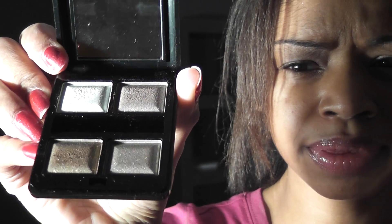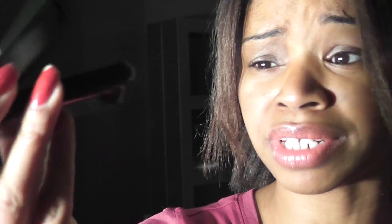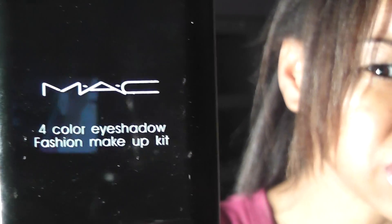This is the MAC four-color eyeshadow which is also up for the giveaway — this is my personal one that I opened. I was told that they usually don't make the quad kit like this, or that the wording or logo shouldn't look like that. I have no idea; I've never purchased a MAC eyeshadow kit before.